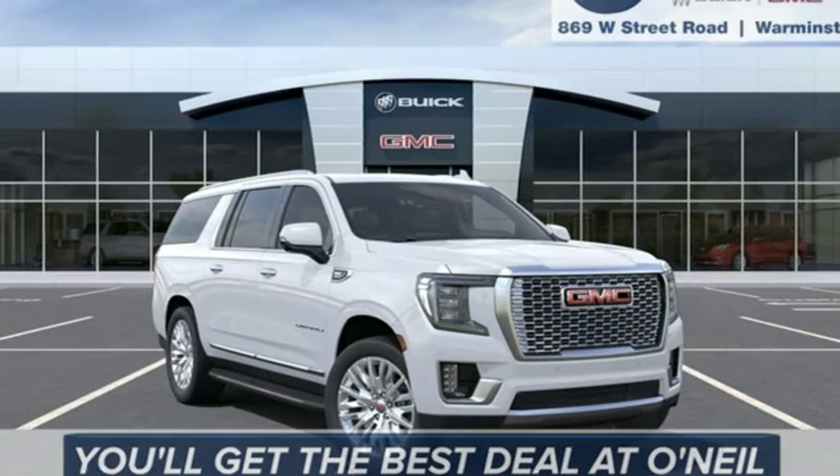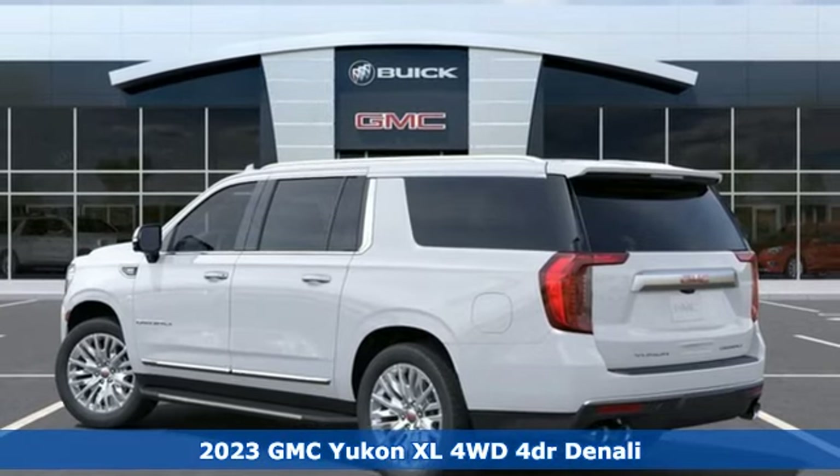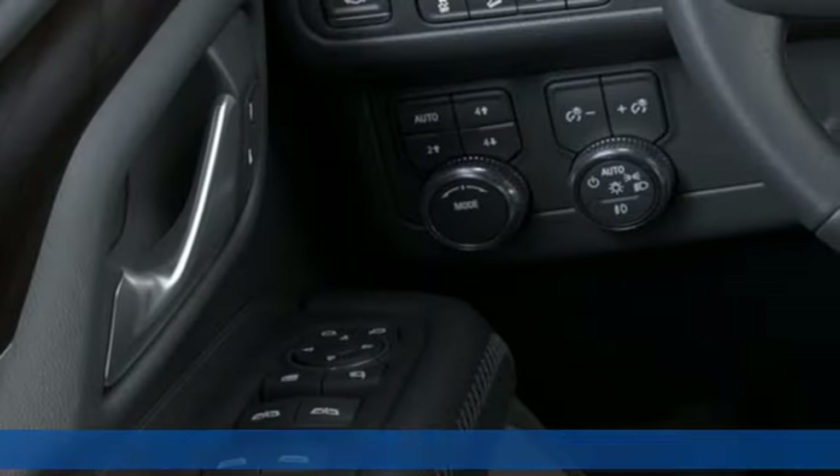It's a new 2023 GMC Yukon XL. Kids, cargo, groups, gear — you can carry even more in this Yukon XL.